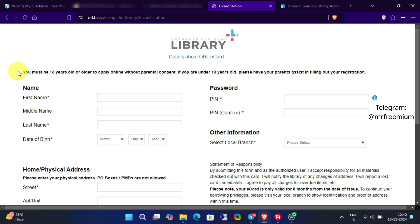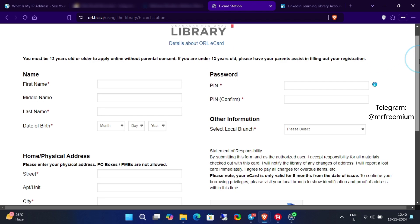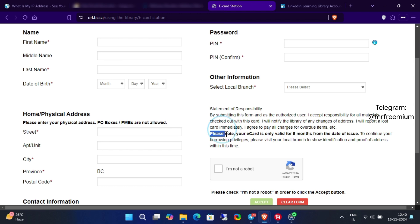Before we continue, make sure you're 13 years old or older. If you're not, you should definitely get assistance from your parents. Now, remember, the LinkedIn library card is only valid for eight months.